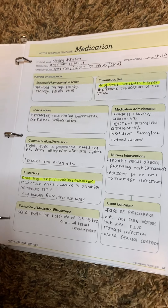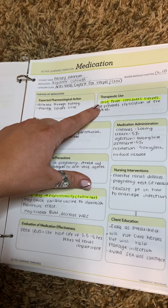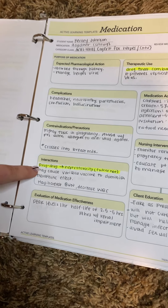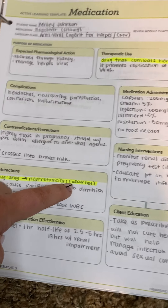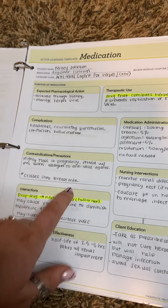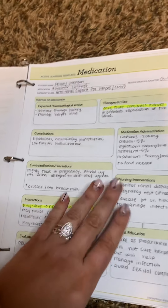The next one is also an antiviral — acyclovir. It does combat herpes. The biggest drug-to-drug interaction is nephrotoxicity with foscarnet. And you need to be really careful that this crosses into breast milk, so it is super toxic in pregnancy.